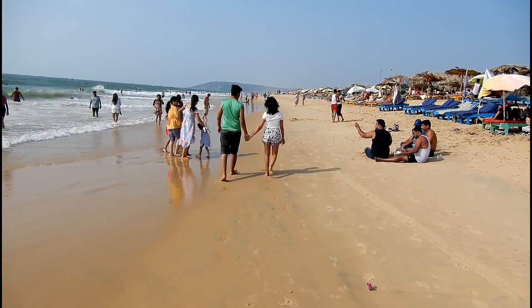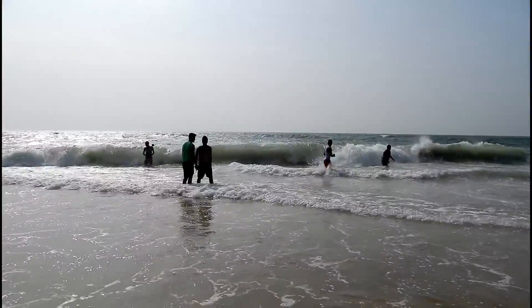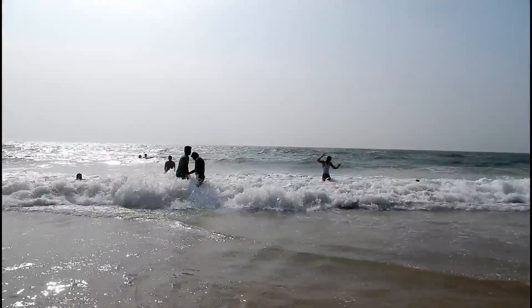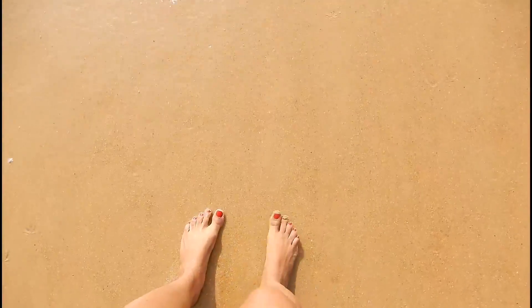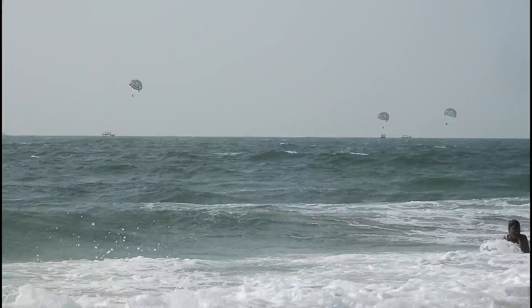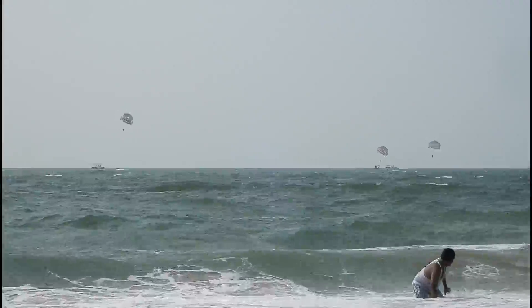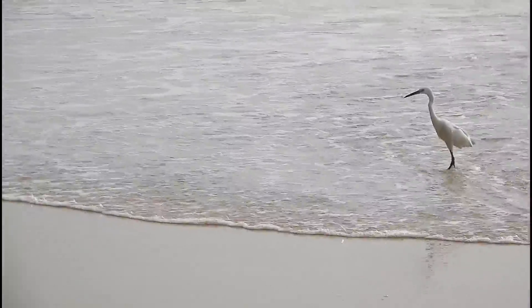So right now we are at the beach and we are now going to spend some time over here. The main area of Kalambut beach is super crowded, so we chose a patch of the beach that is comparatively less crowded and much better.